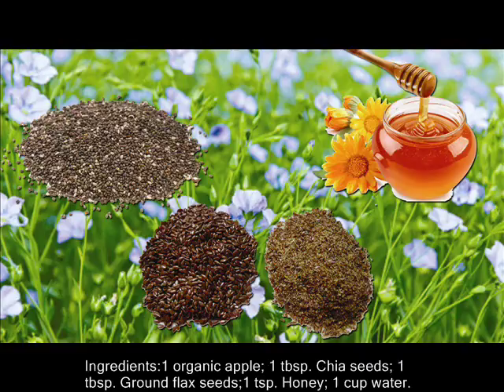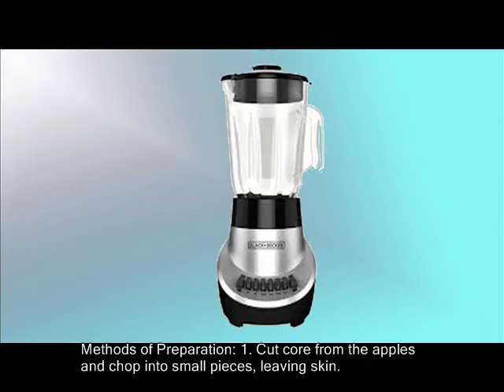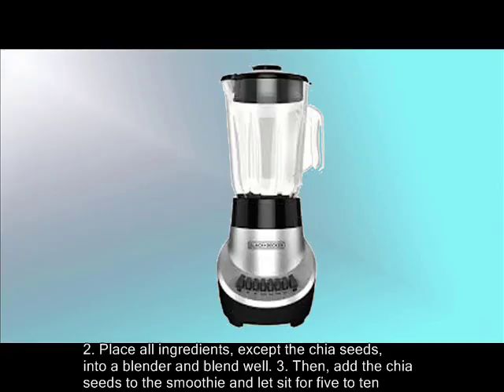Method of preparation: Step 1 — Cut the core from the apple and chop into small pieces, leaving the skin on. Step 2 — Place all ingredients, except the chia seeds, into a blender and blend well. Step 3 — Then add the chia seeds to the smoothie and let sit for 5 to 10 minutes. Step 4 — After 10 minutes or so, stir the mixture and enjoy.